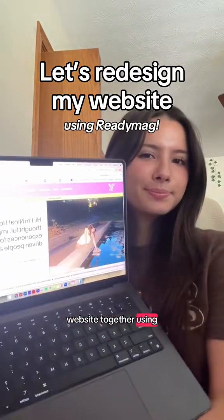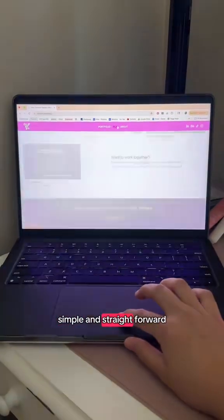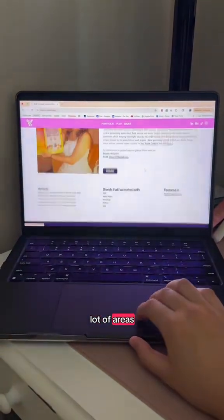Let's redesign my website together using ReadyMag. Here's what my website looked like before. It was very simple and straightforward, but honestly just lacking in a lot of areas. So I decided it was time to start fresh.